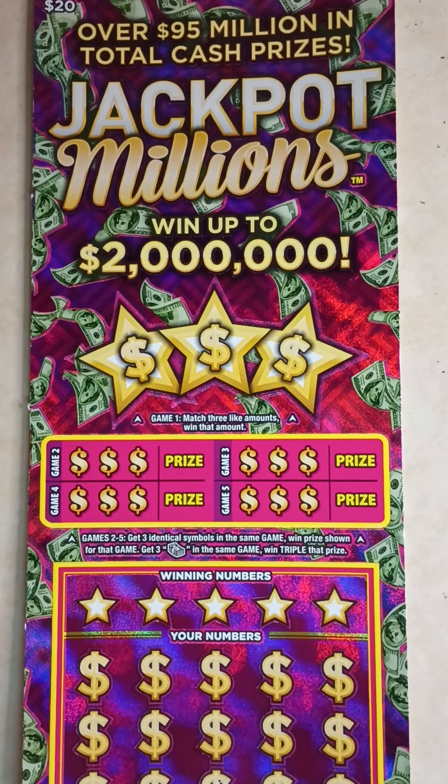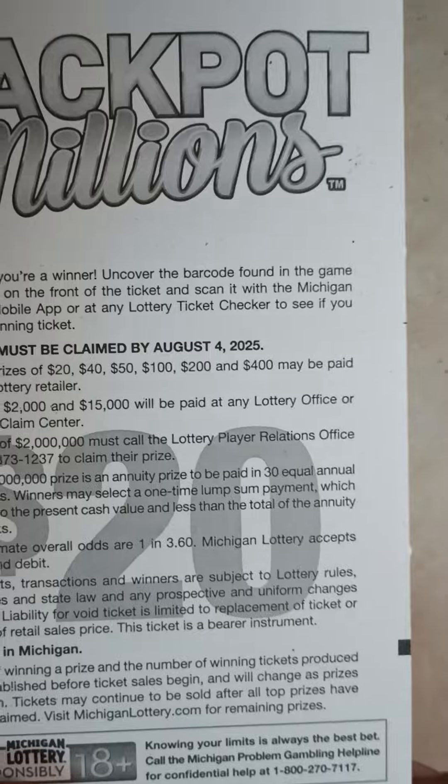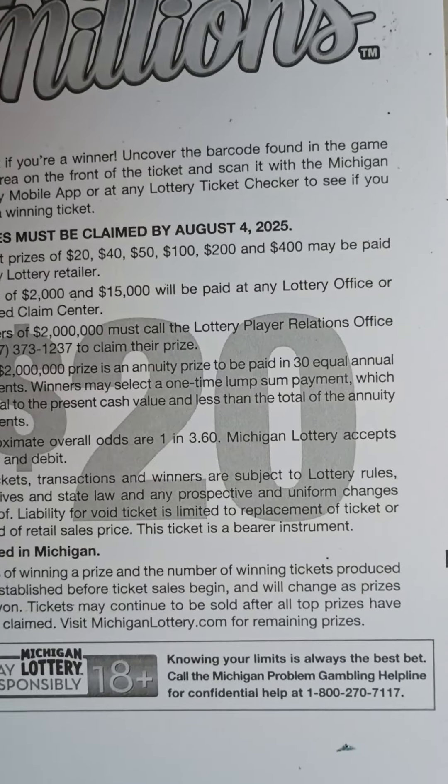What's up everybody, it's Ipsy Scratchers back with another video. Today I stopped by the store and I grabbed a $20 Jackpot Million Scratch-Off ticket. I grabbed ticket number 10, and the odds on this ticket are 1 in 3.60.